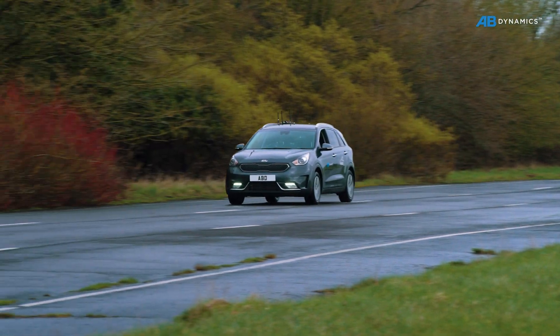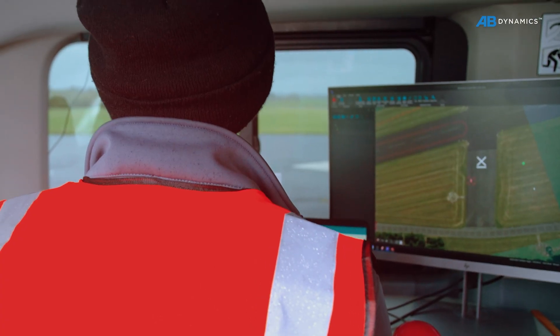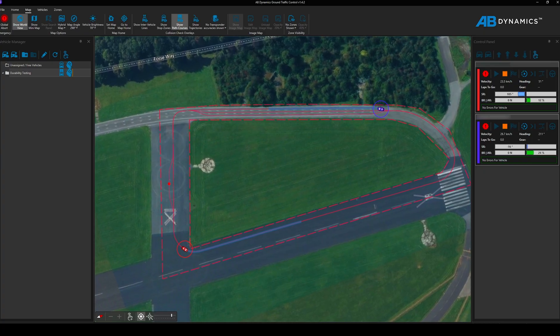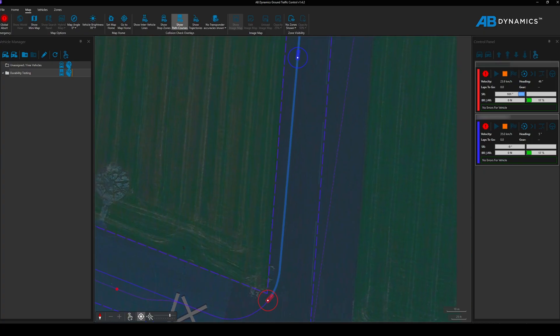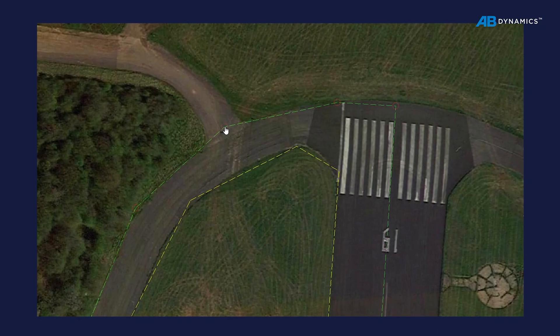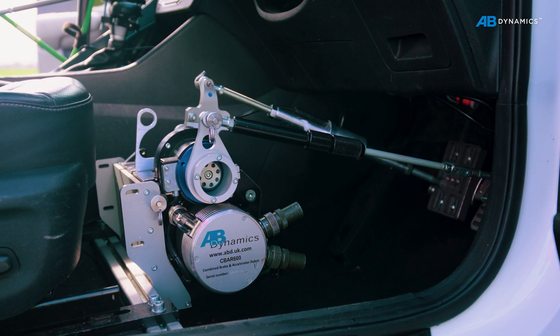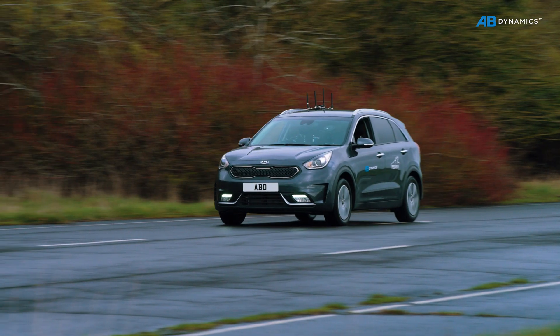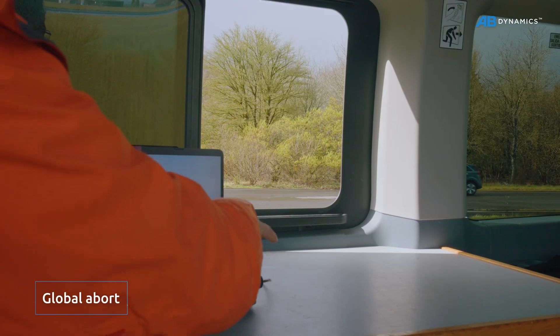Numerous safety features mean operators can confidently monitor multiple vehicles simultaneously, with the support of continuous diagnostic error checking, speed and steering limits, geofences, a safety brake system and a remote engine kill system. Operators can remotely intervene to stop vehicles at any time.